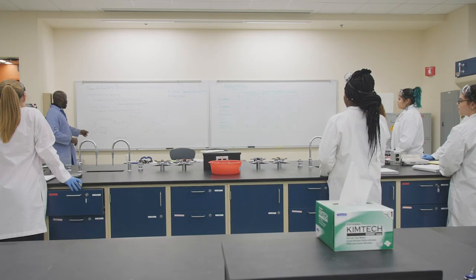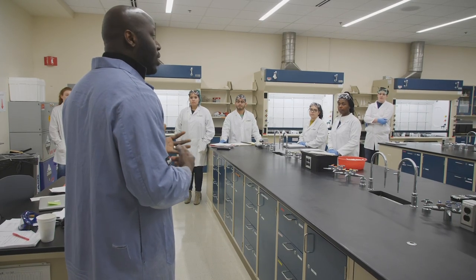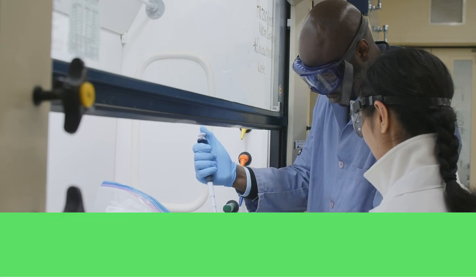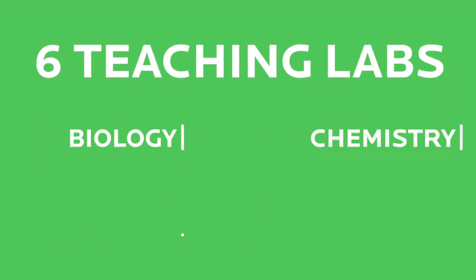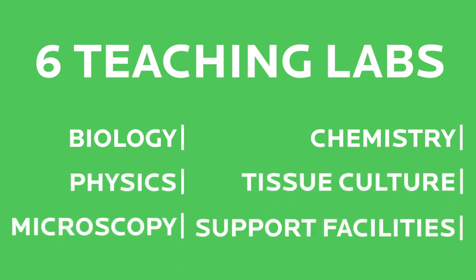Floors 7, 8, and 9 are devoted to science education and research, housing state-of-the-art modern laboratories. These include three labs for faculty and student research in biology and chemistry, six teaching labs for biology, chemistry, and physics, a tissue culture lab, and a microscopy lab, and support facilities.